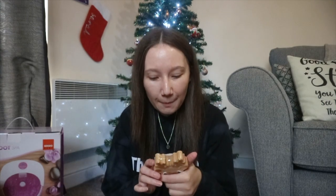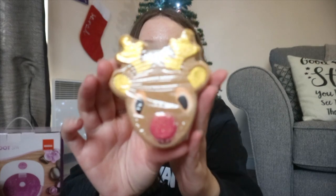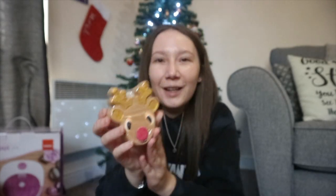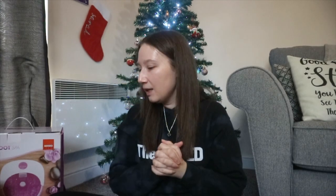I got this M&S bath fizzer — look at it, it's in the shape of a Rudolph! It smells so nice. The only problem is it looks so cute I won't want to use it. I've still got the gingerbread soap they got me last year that I haven't used because it's too cute. I'll probably end up the same with this, but I absolutely love it. Thank you!